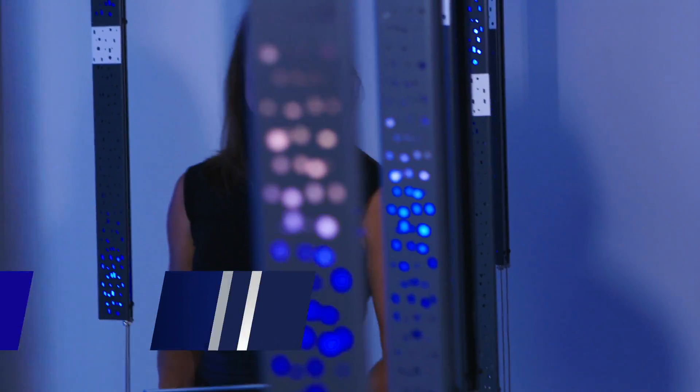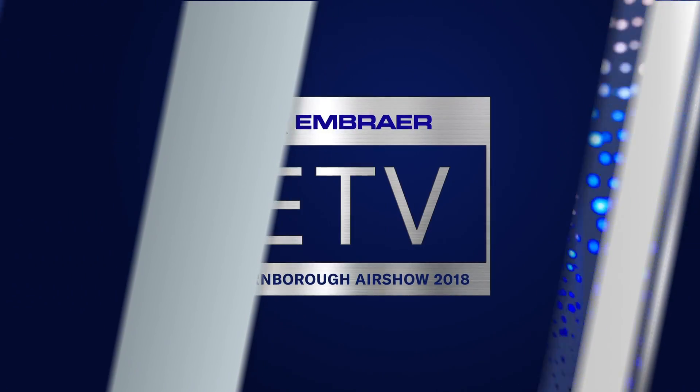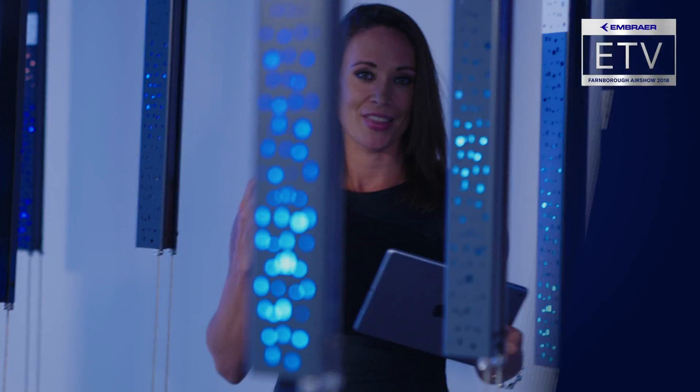Hello everyone, welcome back to Embraer TV here at the Farnborough Air Show. You might think I'm standing right in the middle of a beautiful light installation — I am, but it also has a very important purpose. This is the E-enabled connectivity installation. Aircraft like the E2 have a constant flow of data, whether they're in the air or on the ground, and it's vital that we're able to process this information in the best possible way to ensure maximum efficiency.